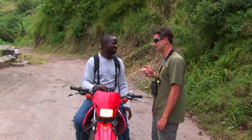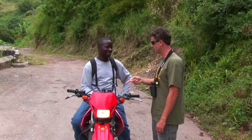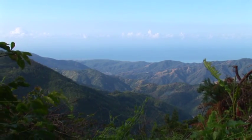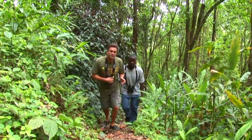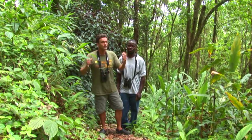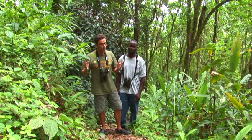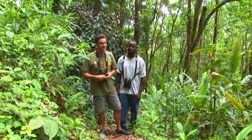This morning we're in the stunning Blue Mountains, elevated at 5,000 feet. This is a place called Hardware Gap and you can see 24 of the 28 Jamaican endemic bird species here. It's beautiful montane forest, and this morning our guide is Lyndon Johnson — not one of the ex-presidents of the United States, but one of the best birders here in Jamaica. Let's go birding.